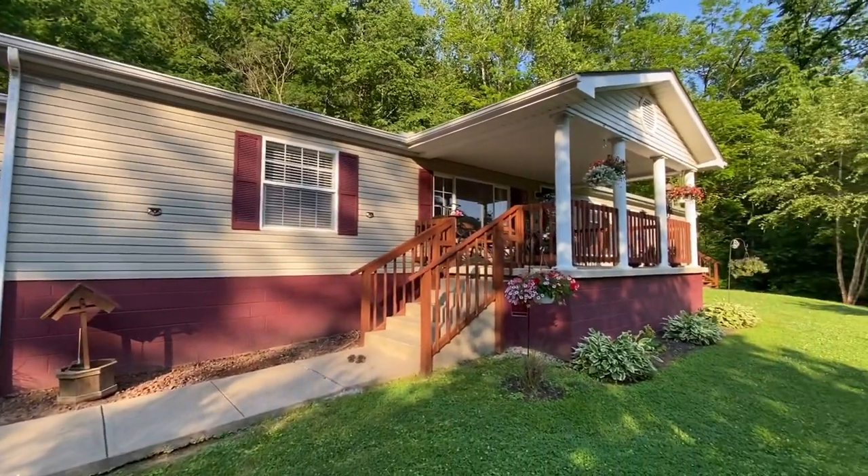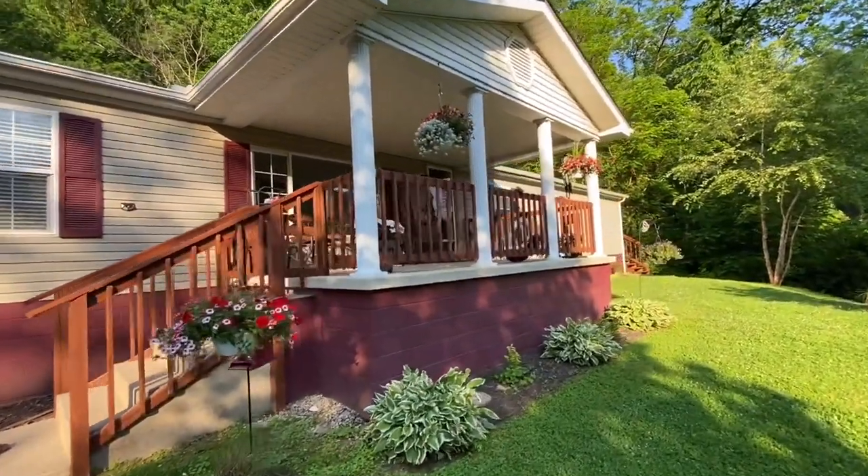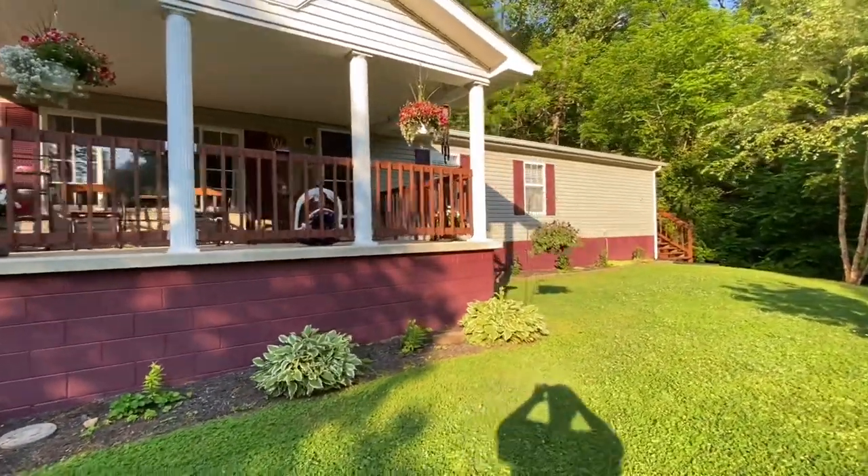I wanted to make this video on this beautiful Memorial Day and share this home with you guys. I love you all and I appreciate every subscriber. This is a simple video but I hope y'all liked it — if you did, leave a comment below and hit that like button. If you're not subscribed, go ahead and hit that. A lot of you all like the mobile and manufactured home videos, so I'll keep making those. We're still going to keep doing the building and remodeling stuff too. Keep building guys, see you later!